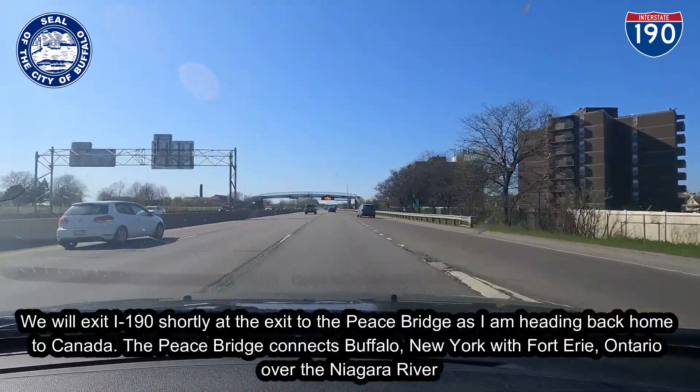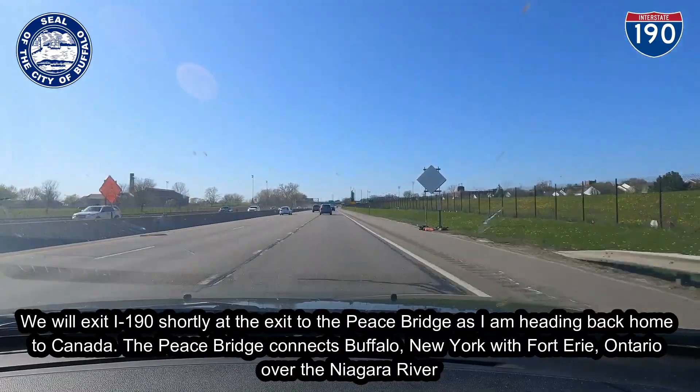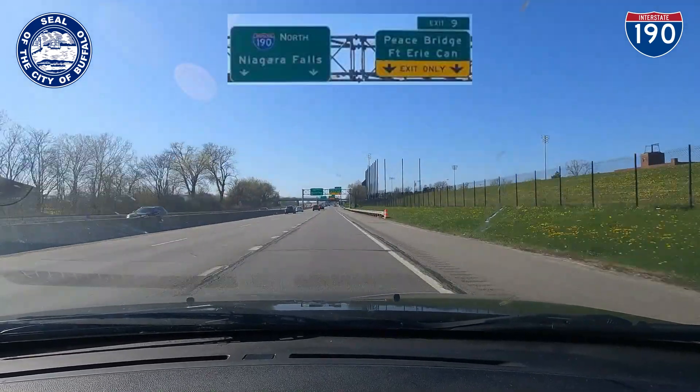We will exit I-190 shortly at the exit to the Peace Bridge, as I am heading back home to Canada. The Peace Bridge connects Buffalo, New York with Fort Erie, Ontario over the Niagara River.